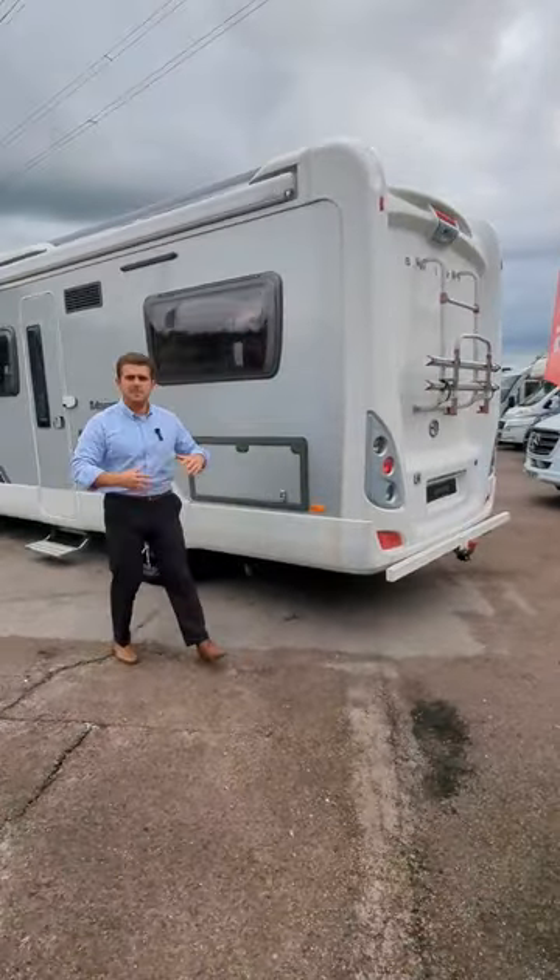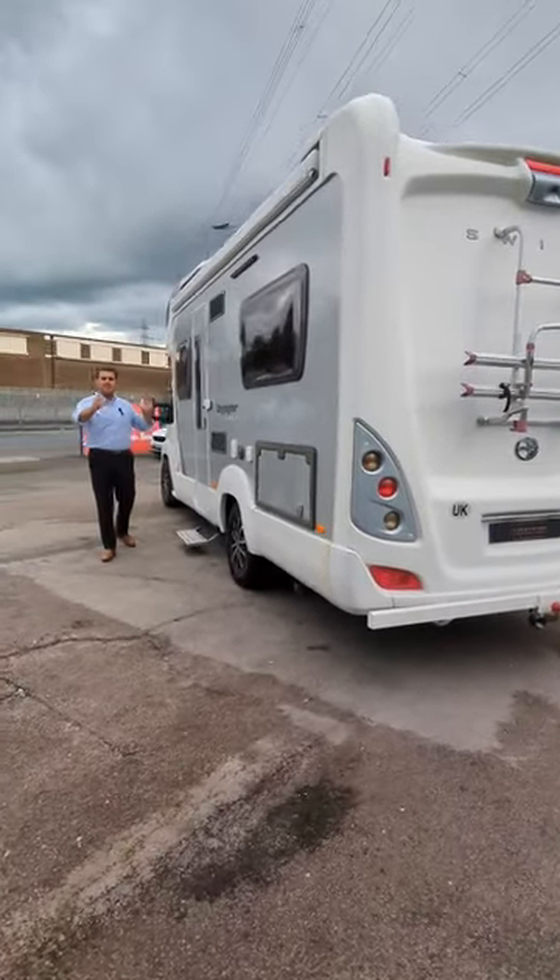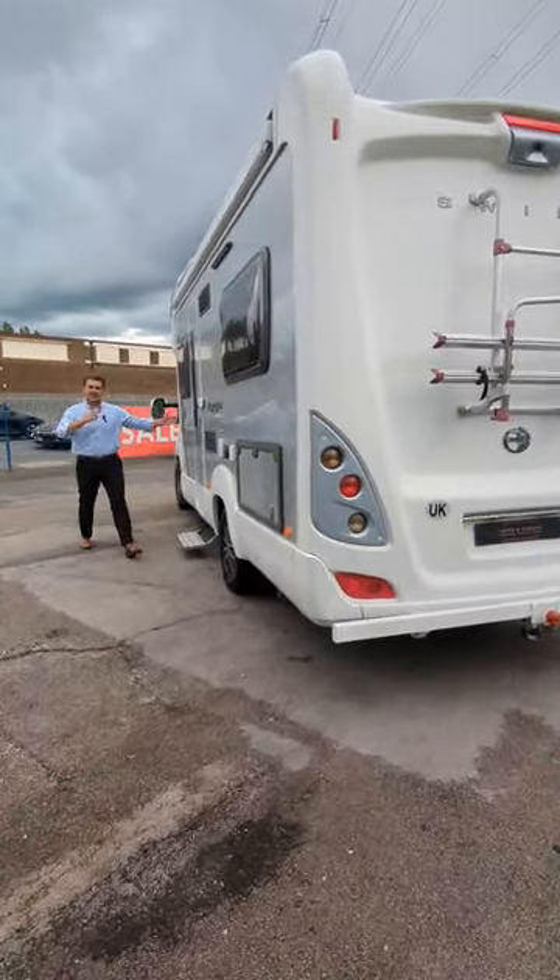It's in really good condition inside and out. It's a four berth, it's seven metres long front to back. Let's check it out.